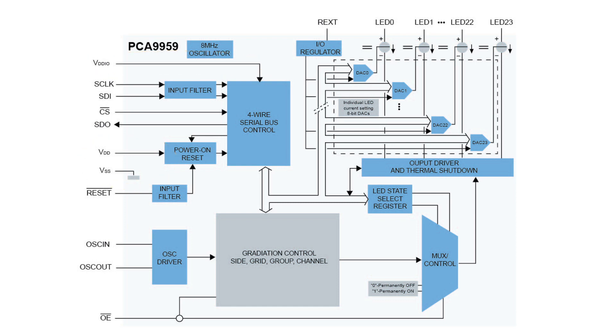Cost optimized for single LED applications. LED outputs operate down to 0.4 volts minimum voltage drop for low power dissipation, for longer battery use in portable applications.